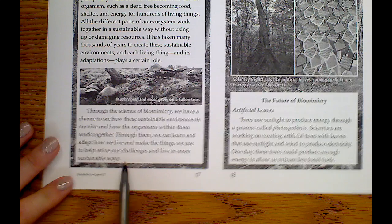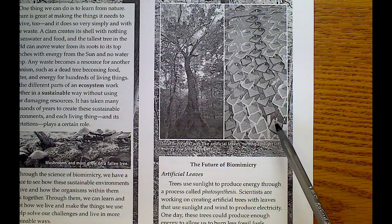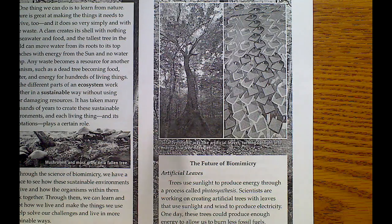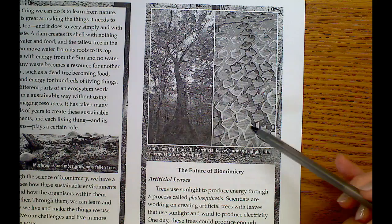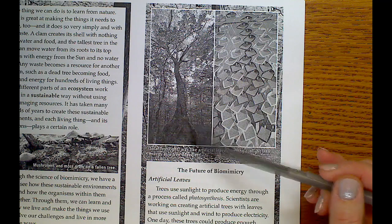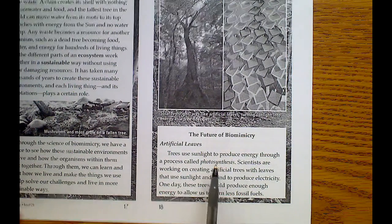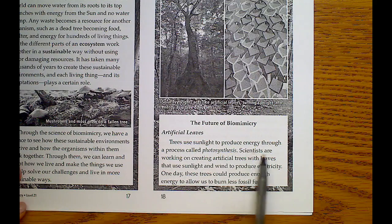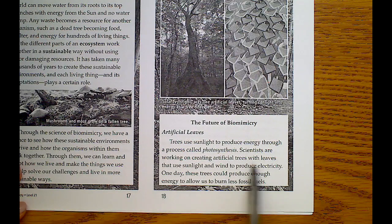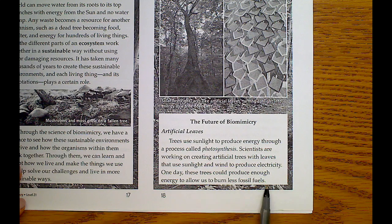This picture shows solar ivy, which acts like artificial leaves turning sunlight into energy as a tree does. It's interesting because trees can do this but they also take out harmful things in the air. Scientists are working on creating artificial trees and leaves that use sunlight and wind to produce electricity. One day these artificial trees could produce enough energy to allow us to burn less fossil fuels.